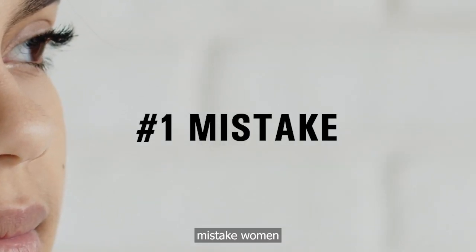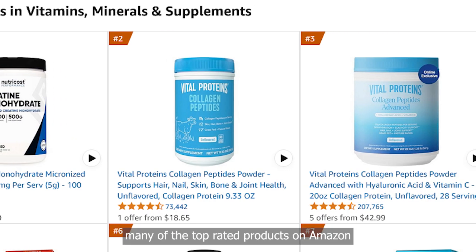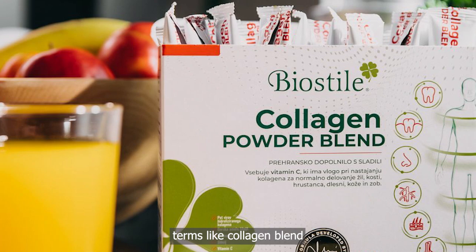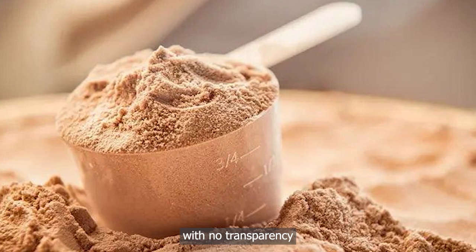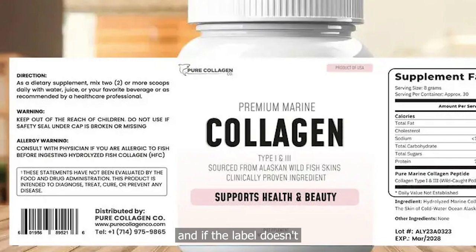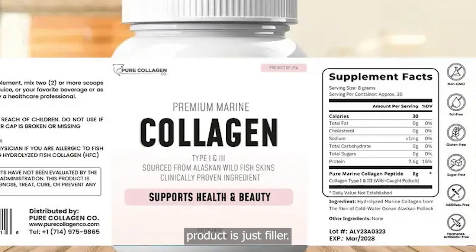Let's start with the number one mistake women make when choosing collagen — buying based on price or popularity. The truth? Many of the top-rated products on Amazon or in stores use cheap collagen that your body barely absorbs. What's worse, they hide this behind vague terms like 'collagen blend' or 'hydrolyzed protein' with no transparency about the actual types or sources. Your skin, joints, and hair need specific types of collagen, and if the label doesn't clearly tell you what those are, there's a good chance the product is just filler.